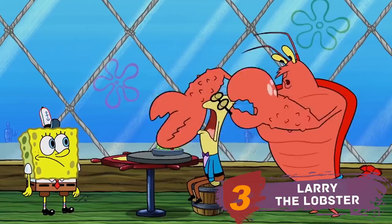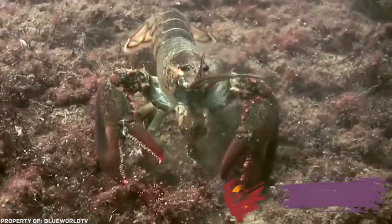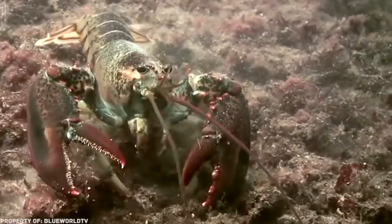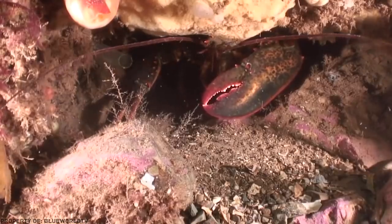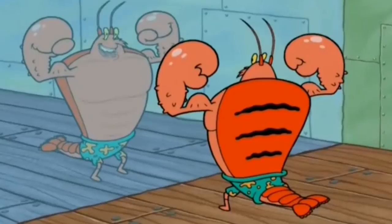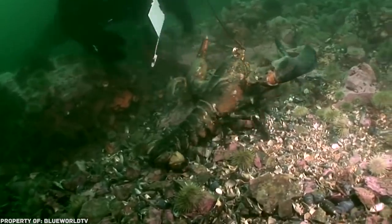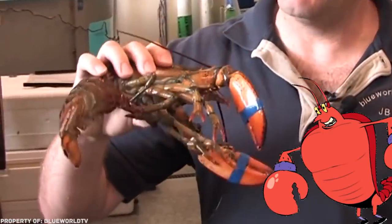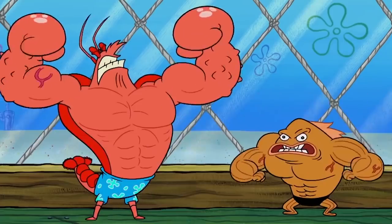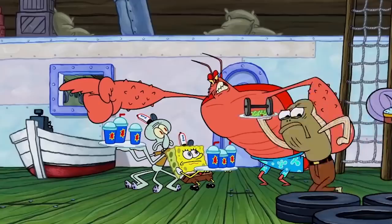Larry the Lobster. Like the cartoon character, real lobsters can boast of huge claws and a strong shell. Although scientists say that the females of these crustaceans are much larger than males — perhaps Larry is working out just to catch up with his sister? Also, lobsters living on the ocean floor are not red at all; they become such only on the dining table. So maybe there's something we don't know about the beach lifeguard of Goo Lagoon.